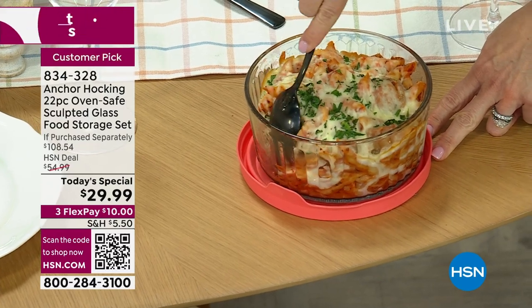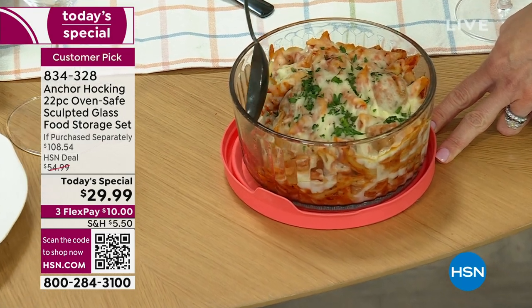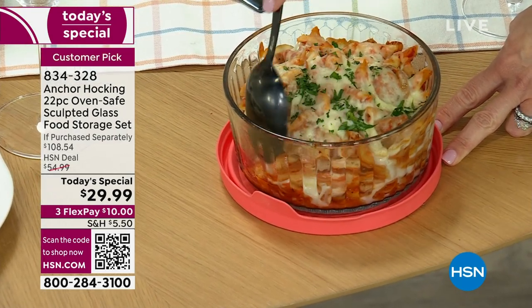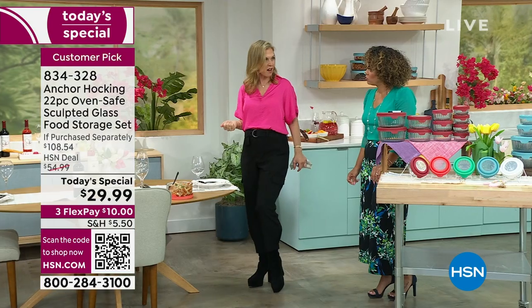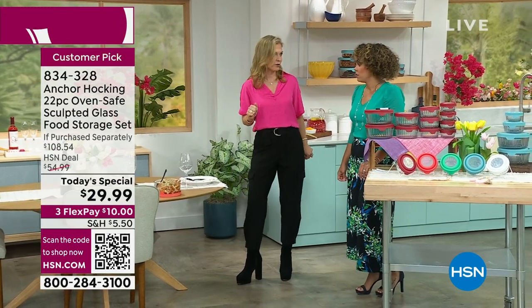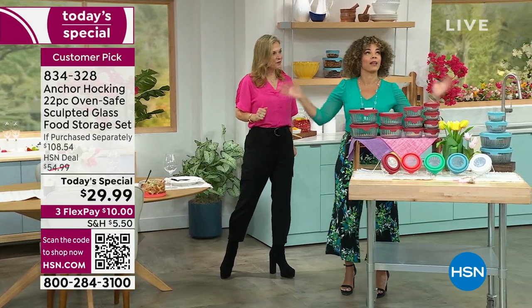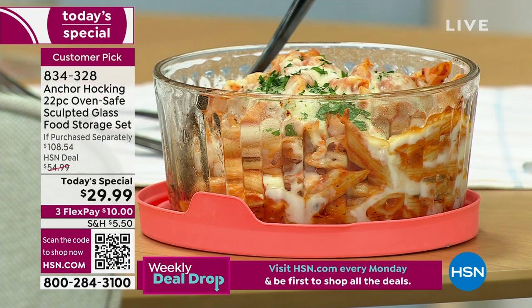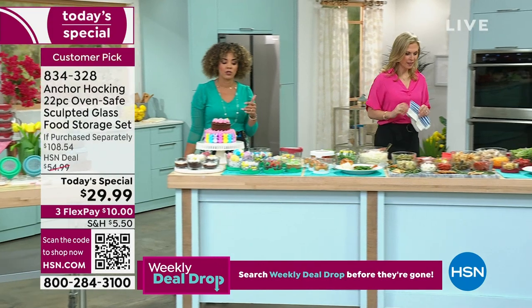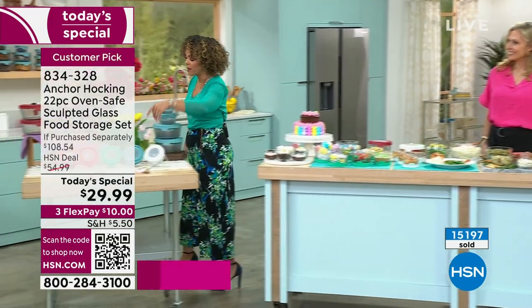Then you're throwing it in the dishwasher because that ooey gooey cheese doesn't stick to the sides — it's glass, and food just wants to pull away and not stick. So you're not sitting with a pasta dish in your sink for two days soaking. I like that you doubled down on that lid as a trivet — that's a really great tip. Well over 15,000 of our Today's Special are gone.